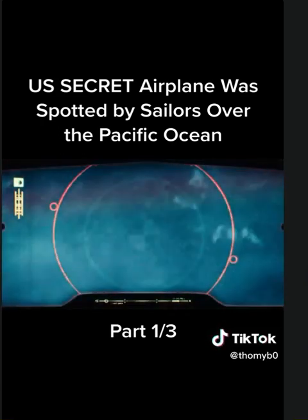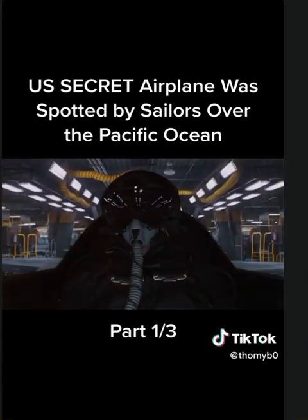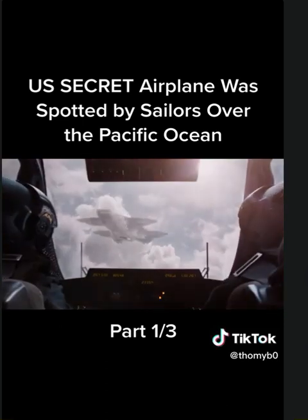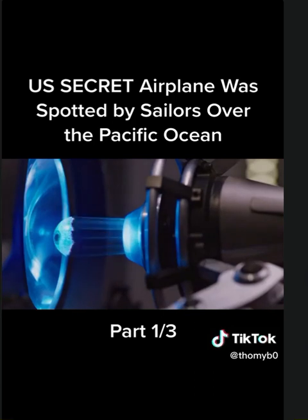This was the aircraft that was being tested over the Pacific Ocean. Believe it or not, this aircraft can actually turn invisible — not just to radar, but to the naked eye.